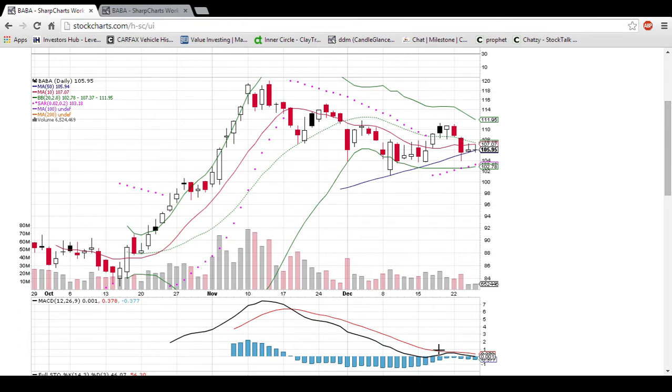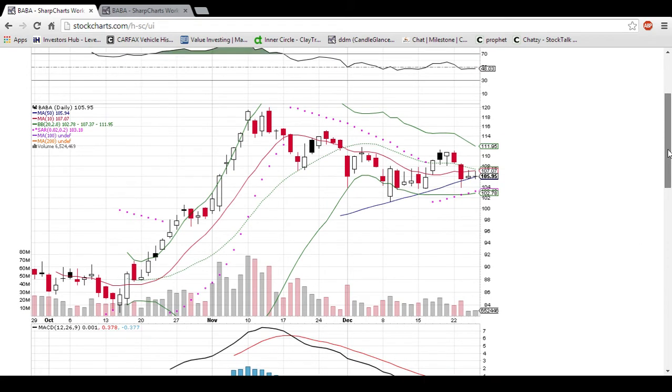Looking at the MACD, it almost had a bullish cross right here on this bounce, but then the two big red days negated that, and we are still in the downtrend and waiting for that bullish cross to happen.